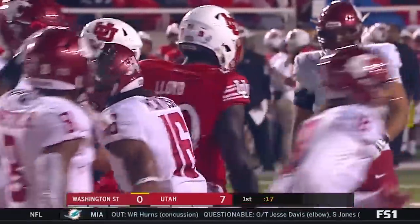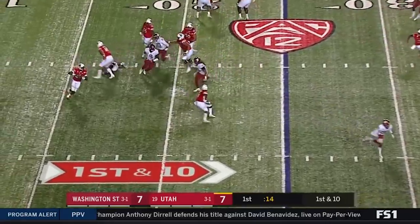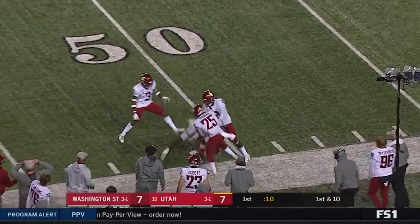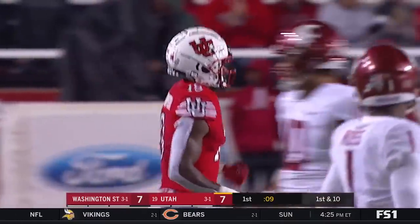Deion McIntosh out of the backfield with the catch on first down. A little broken play, Huntley scrambling, throws — able to complete the pass again to Brian Thompson, who's finding that area against this Washington State secondary.